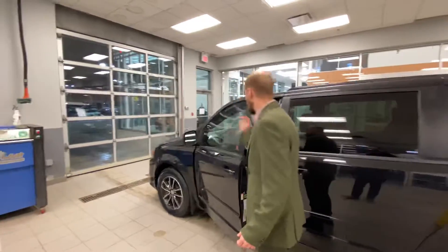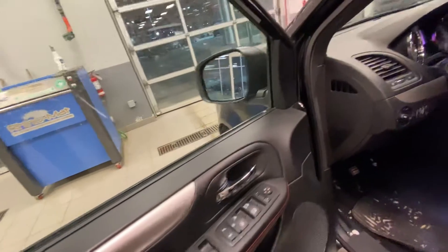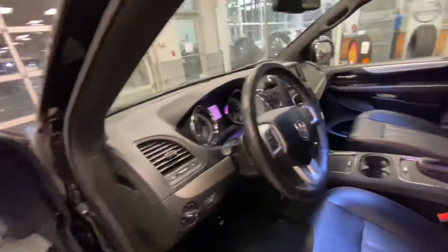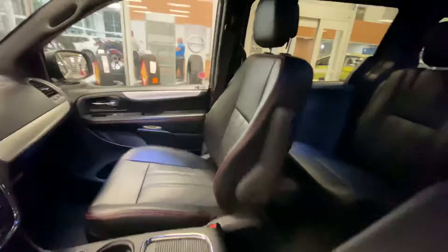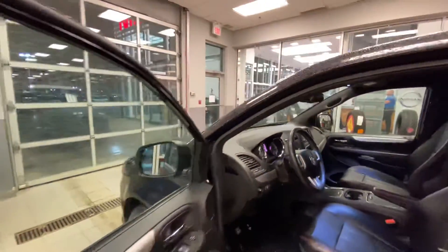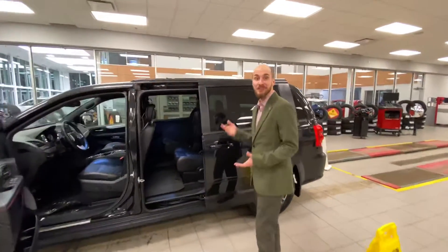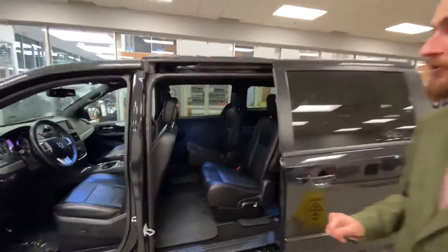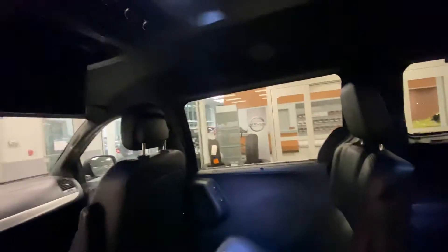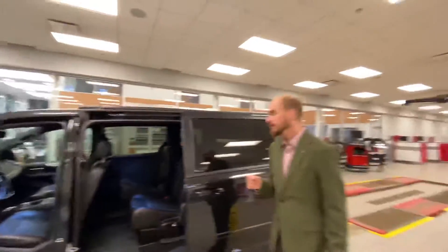Stepping on into the inside here, you can see we have blind spot monitoring on the mirrors, all the power appointments — windows, mirrors and locks — Bluetooth on the steering wheel, heated seats, a heated steering wheel, navigation, backup camera, and much more. On the side we have those power sliding doors, which is a nice added feature. I know you guys wanted captain's chairs as well as a nice third row back there, with privacy shades on the windows and a DVD player up top for the kids' entertainment.